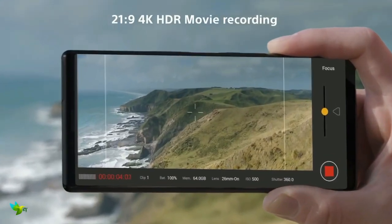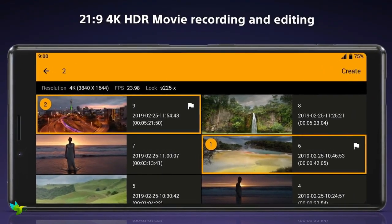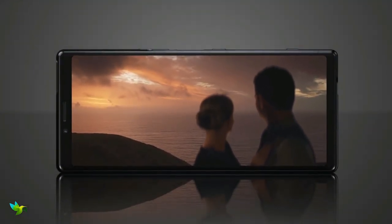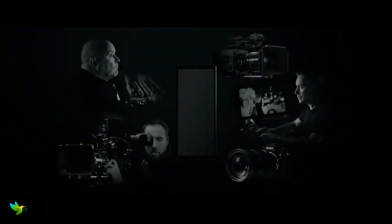It sports an 8-megapixel camera on the front for selfies. The Sony Xperia 1 runs Android 9.0 and is powered by a 3300 mAh battery. It supports wireless charging as well as proprietary fast charging. This phone supports storage expansion via microSD card up to 512 GB. It was launched in black, grey, purple, and white colors. It features an IP68 rating for dust and water protection.